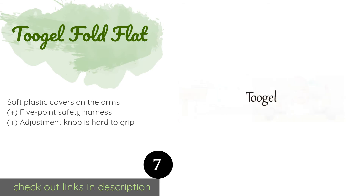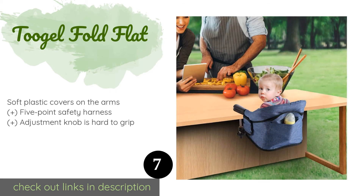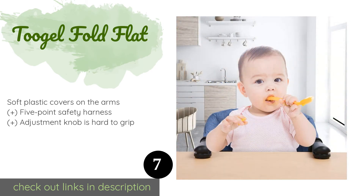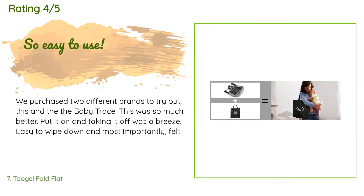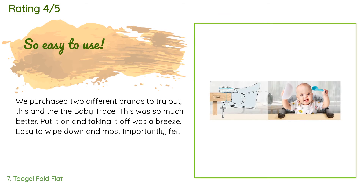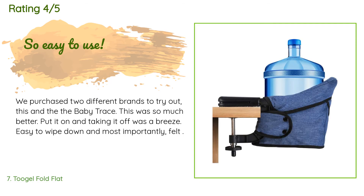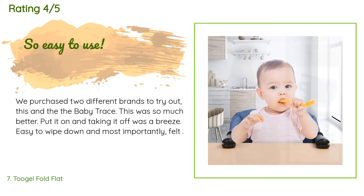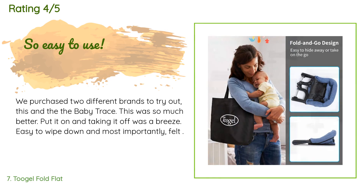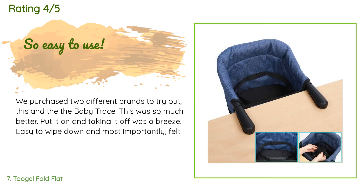The next product is the Tugel Fold Flat. As the name suggests, the Tugel Fold Flat can be collapsed for easy storage, ensuring it's not in your way when not in use. The fabric is removable and machine washable, so your little one won't have to sit in last night's dinner. The price is around $58. This product is rated 4.4 stars from 284 customer reviews. A customer said: we purchased two different brands to try out — this was so much better. Putting it on and taking it off was a breeze, easy to wipe down, and most importantly felt secure. The carry bag is great and the chair is light enough for travel — packed easily in luggage for an international flight.